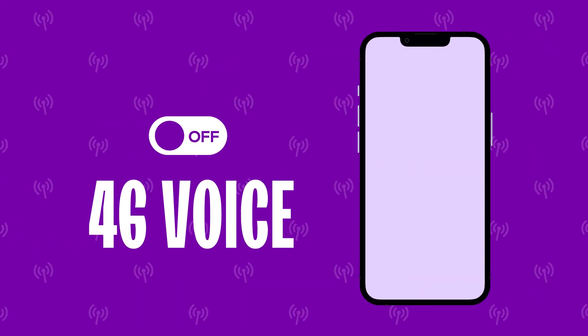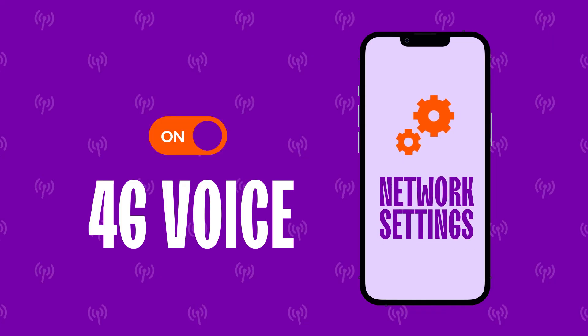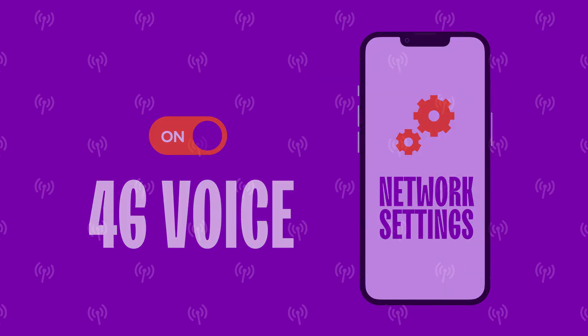To activate VoLTE, you'll need to turn 4G voice on in your device network settings on a compatible device. Check out our list of popular compatible devices on our website.